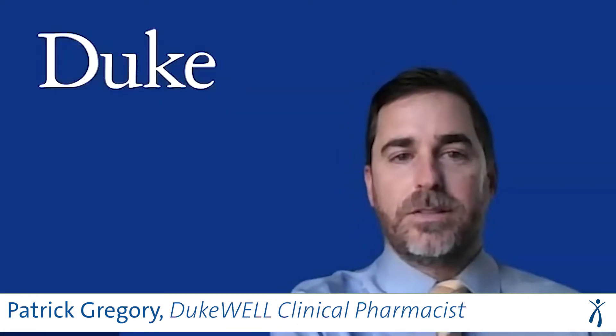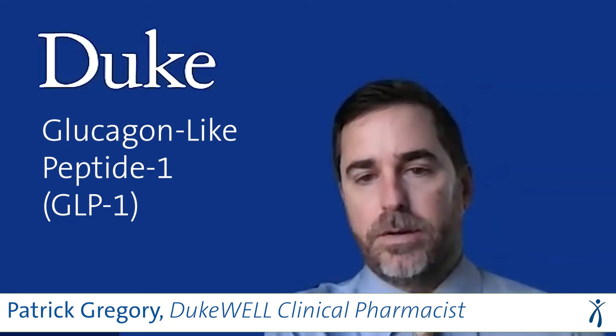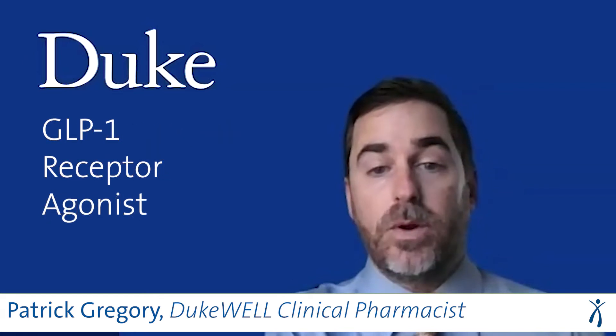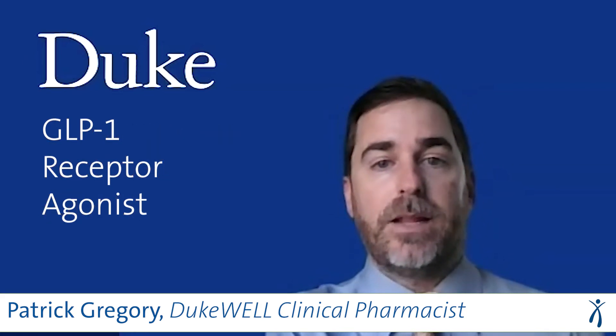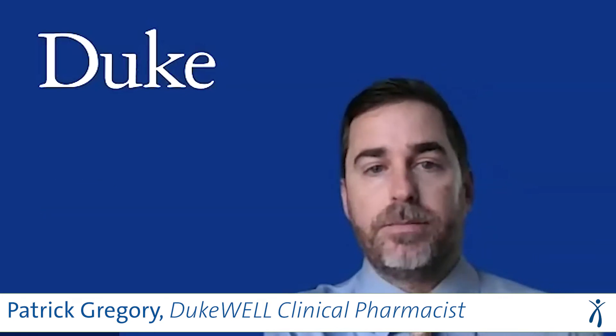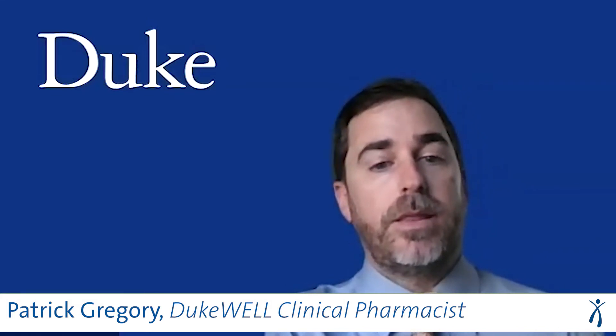One class is called a GLP-1. So Patrick, what is a GLP-1? GLP-1, or glucagon-like peptide-1, is a hormone that helps lower your blood sugar. GLP-1 receptor agonists are medications that act like your body's own GLP-1. Some GLP-1 medicines are used every day, others are taken once a week. Most are injections, but some are pills.